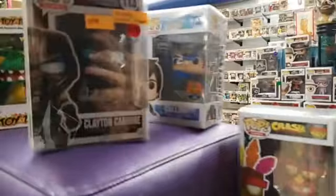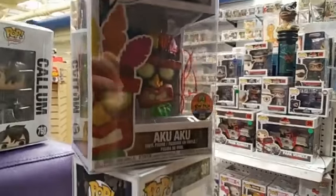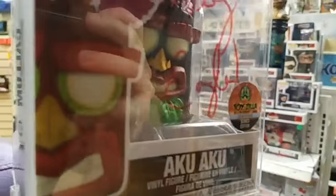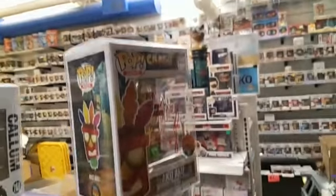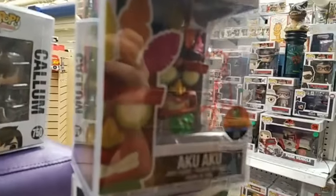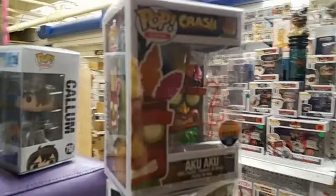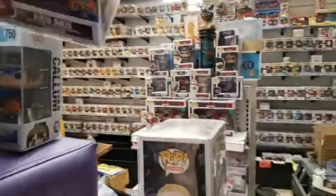After that signing, we did a signing with Greg Eagles, very talented voice actor. He did this Aku Aku Crash Bandicoot pop — he signed that, so that got the sticker. We've got four of those. It's weird to put a price on signed pops, but that pop is $75.